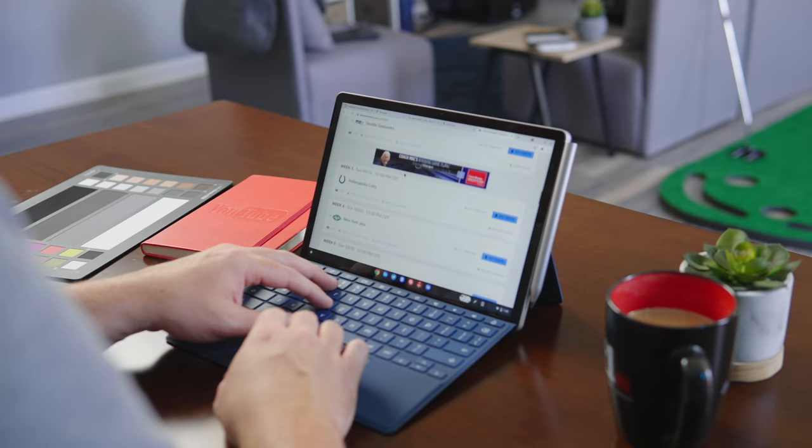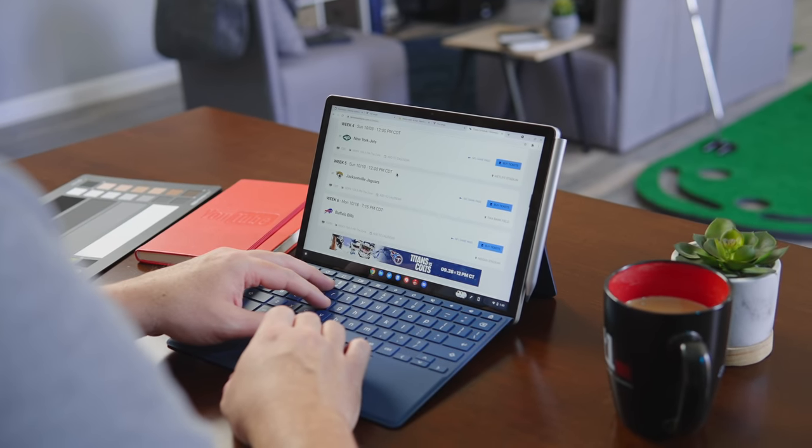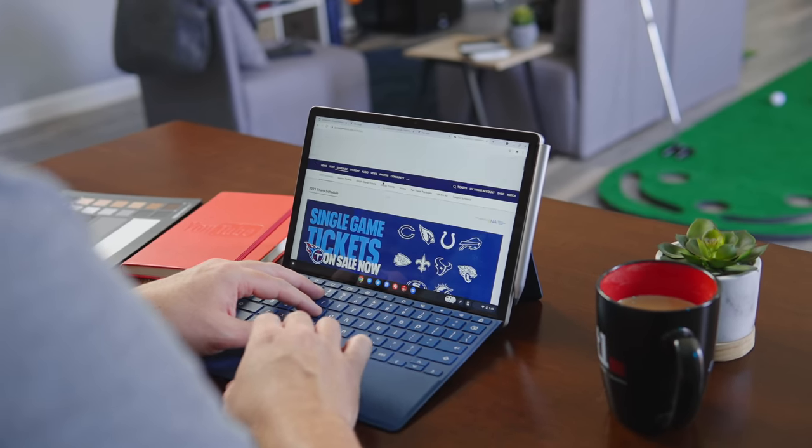A standard Chromebook is always going to be better for laptop-style use, and whether I liked it or not, that's how I kept ending up using the X2 — like a Chromebook. And that's not its best use case. It's a tablet, not a Chromebook, and when you start using it with a keyboard attached all the time, you really start to feel it.